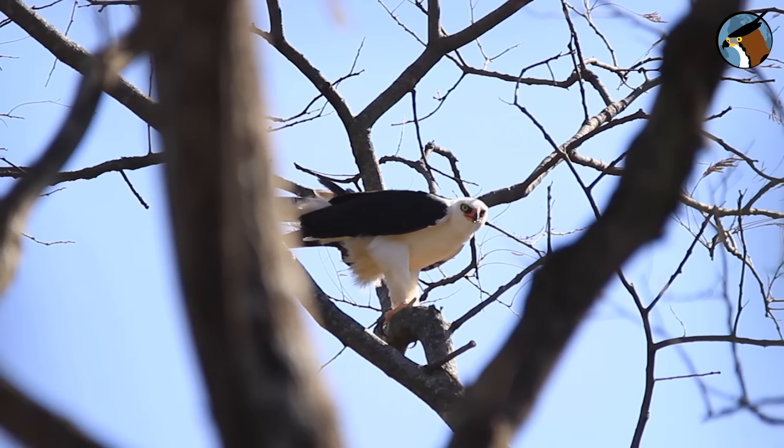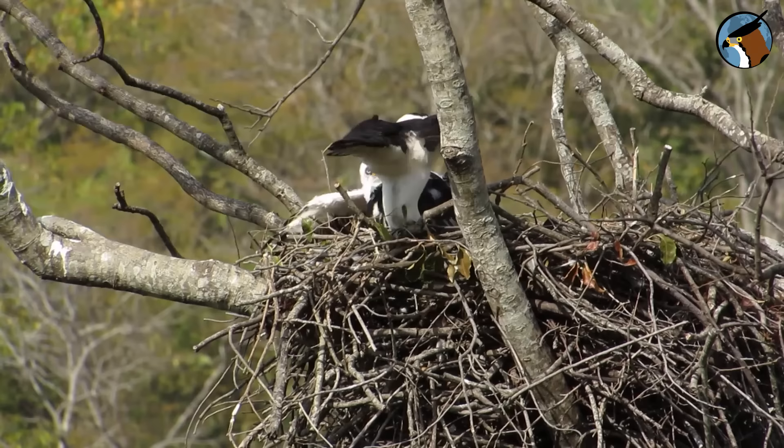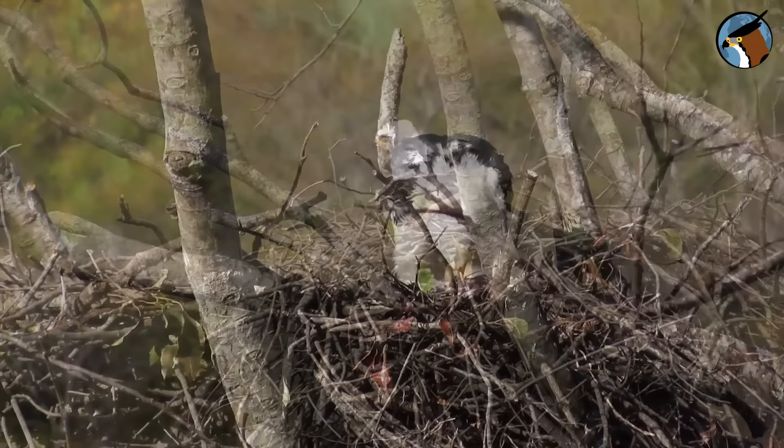Suddenly the female starts vocalizing and the male appears. He drops some food in the nest and disappears into the valley. In this image you can see that he has brought a small pigeon.